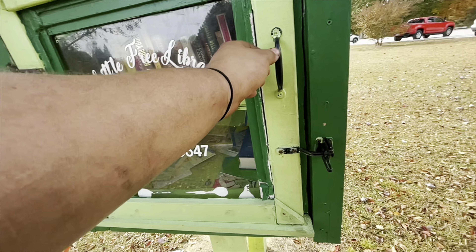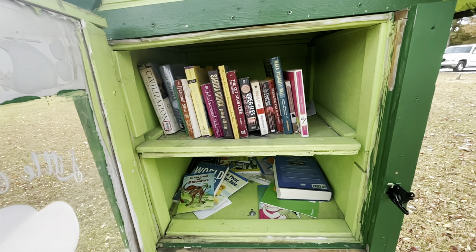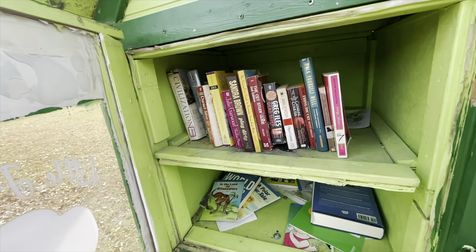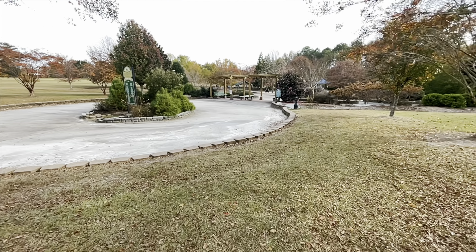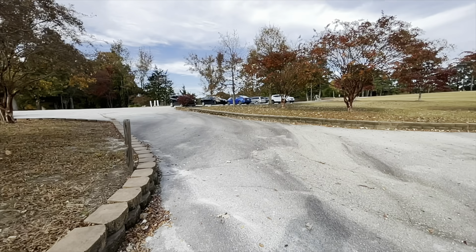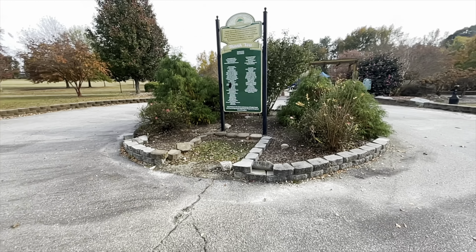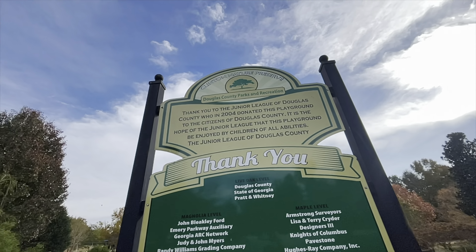Over here they have a little free library with several little books that you can borrow and bring back, or leave one in place of the one you take. They've got a playground over here too, and a pretty good amount of area for parking. The guy I'm waiting for probably won't show up in the video because he's a little camera-shy, but he knows this area so he's going to take me out and show me the abandoned place.